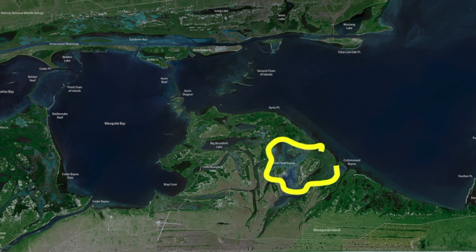Shell Reef Bayou is really good, Cottonwood Bayou is really good. When these things get inundated with lots and lots of water like we've had, you can cover lots of area back in here. You can get your boat in, get out of it, walk the shorelines, walk the edges, fish the middle of it. It really sets itself up well for some opportunistic fishing.